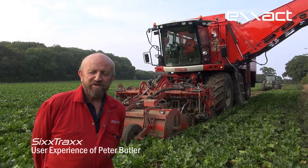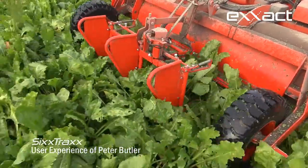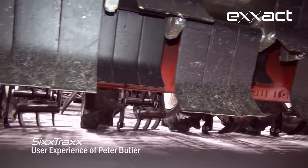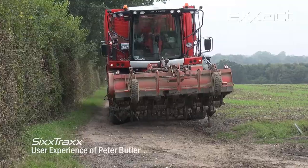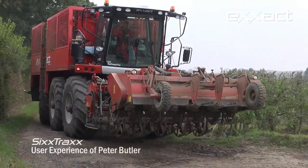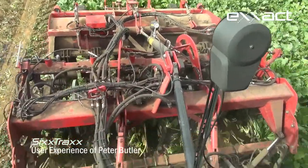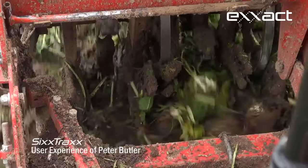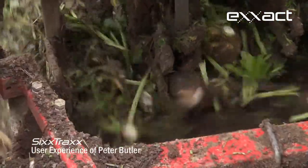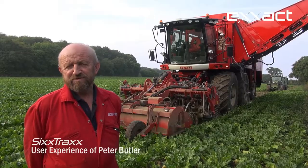They were always trying to convince me to have a pulveriser topper. I was always nervous because they said it would be alright in most situations, but I wanted something which would go in all situations. When I first had the Big Six in 2010, I went for the pulveriser topper. We were so pleased with it — I think it's the paddles in the shears which saved the day. Because if you get a lot of trash, the paddles in the shears will keep it going. So I wouldn't have anything other than a pulveriser topper now.